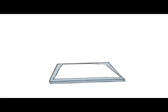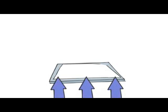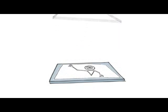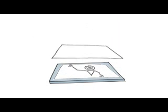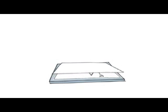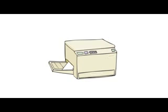Photocopiers use electrostatics too. They have a positively charged copying plate. The light from the photocopier hits the plate where the white areas of the picture are. The plate is specially designed so that this causes the electrical charge to leak away from those areas, so only the plate areas under the dark parts of the image are left with positive charge. Black toner particles are negatively charged and stick to those areas. The toner is transferred to the paper and you get the final image.